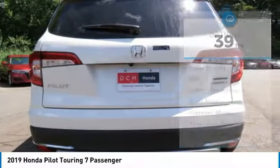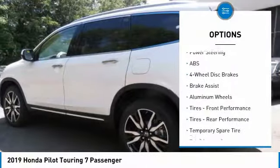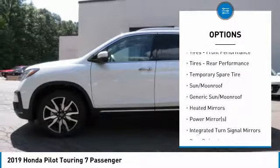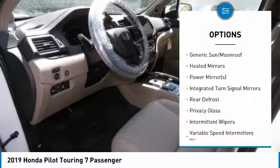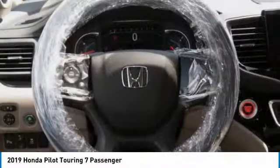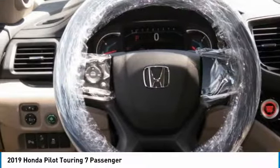Here are some of this vehicle's great options: all-wheel drive, steering wheel audio controls, anti-lock braking system, power passenger seat, keyless entry, power liftgate, Bluetooth, leather-wrapped steering wheel, power steering, and adjustable steering wheel.